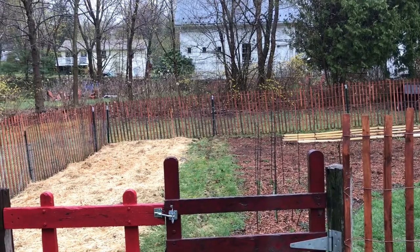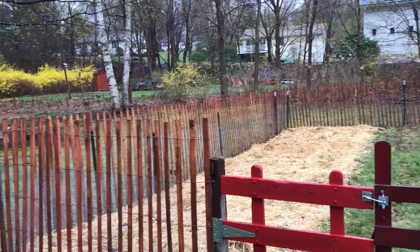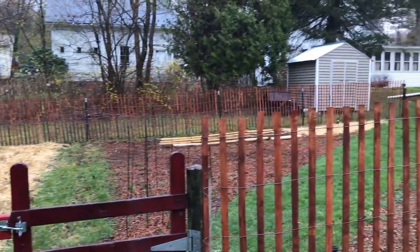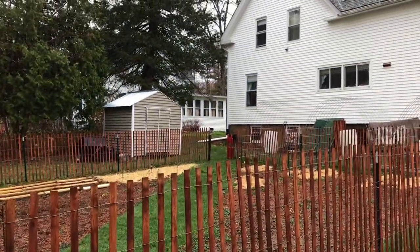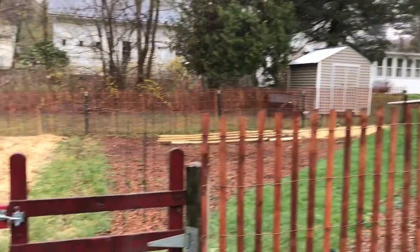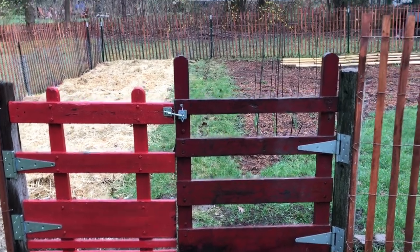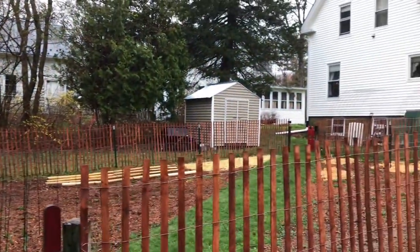I totally forgot to show you last time — you should see this beautiful fence that Bill put up! Let me turn the camera around so you can see it. Look at this gorgeous fence that goes all the way around. There are really cute gates, and Bill put in a wider double gate so we can get the tractor in. It came out so good.